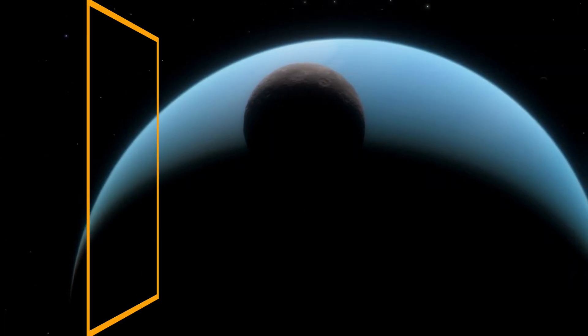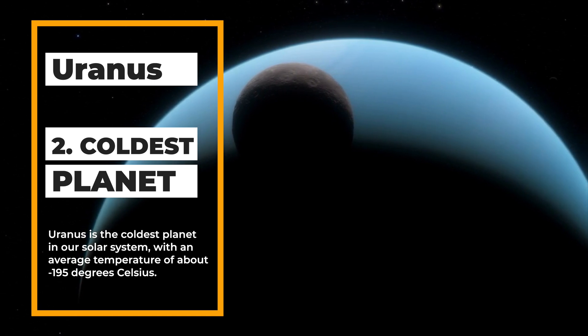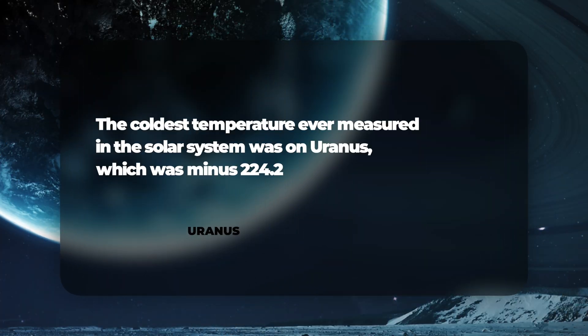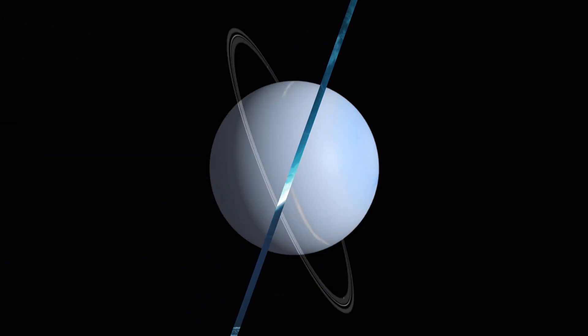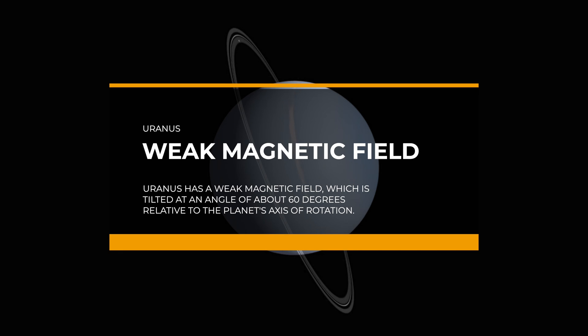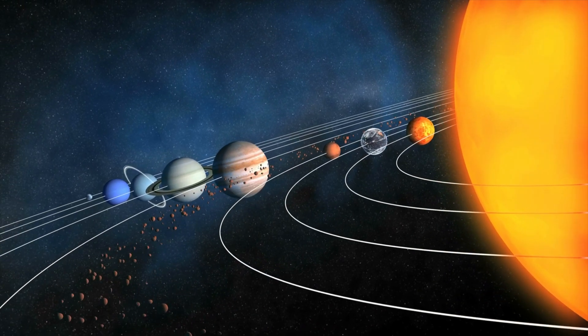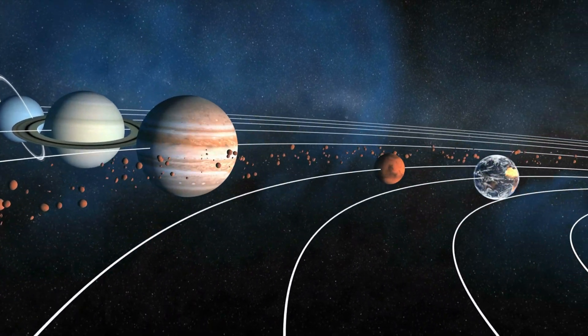Despite being closer to the Sun than Neptune, Uranus boasts the coldest recorded planetary temperature in our solar system, with a record low of about minus 224 degrees Celsius. Uranus has a weak magnetic field, which is tilted at an angle of about 60 degrees relative to the planet's axis of rotation. This unusual orientation is thought to be the result of a collision with a large object early in the planet's history.